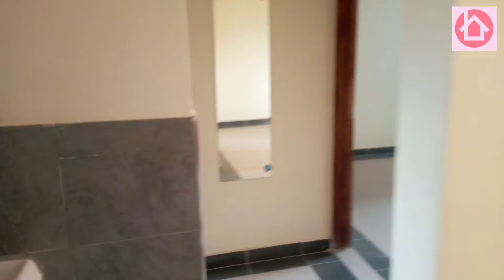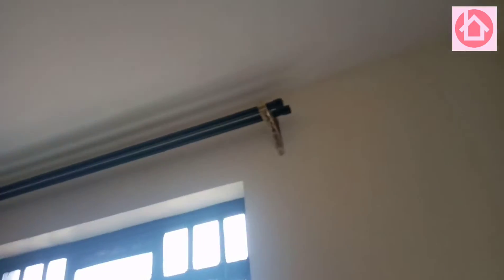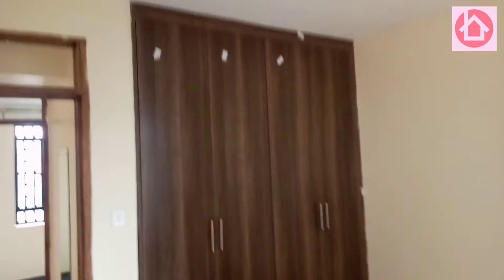There is this bedroom here — curtain load, wardrobes. Bedroom to another bedroom. And then there is another one here — another one here.